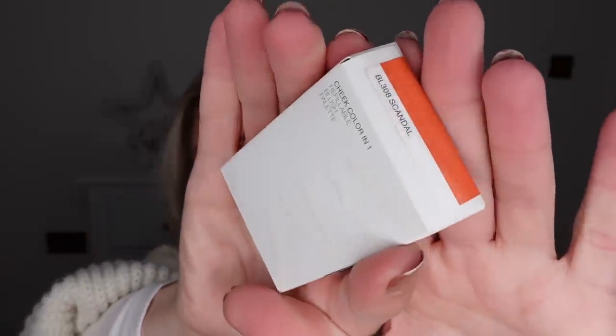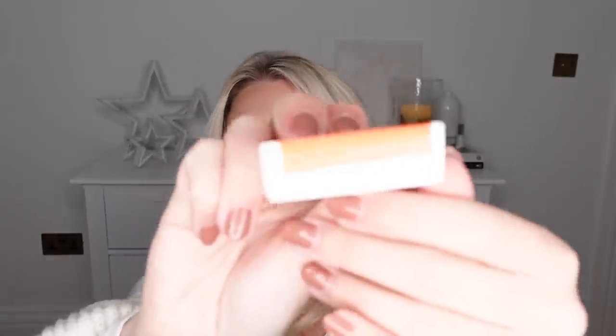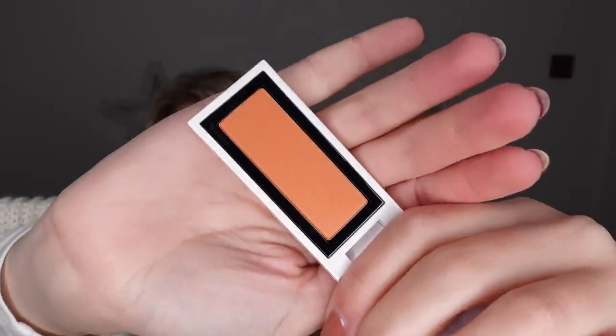They've got a separate bag for the beauty items that I picked up. This is a blush - I've wanted a kind of orangey toned blush for a while now and I saw that Zara do them for only about £7.99. I saw this colour and thought it would be perfect - it's called Scandal, BL308 Scandal. I have to try this out and let you guys know how I get on with it. They're only quite small but blushes seem to last me forever. It's got a little mirror on one side and then the actual shade of the blush - how nice is that?